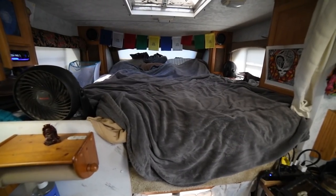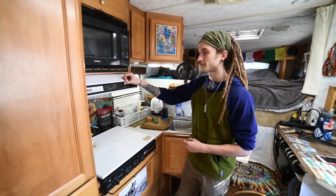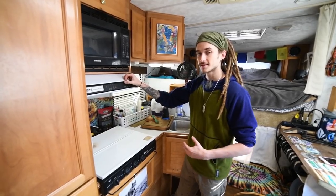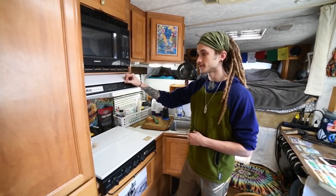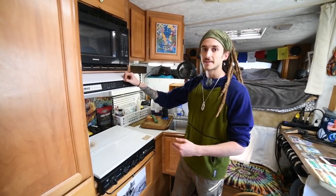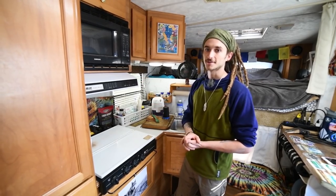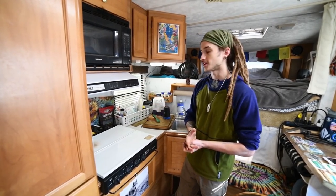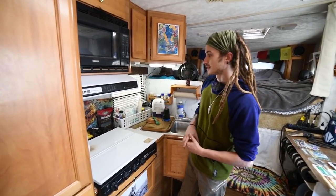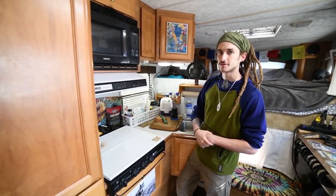In my camper I've got about a 40-gallon fresh water tank. I almost never fill it past three-fourths just because it adds so much weight — about eight and a half pounds per gallon of water. Add that all up and you're going to decrease your gas mileage and it's just going to be heavier and not as easy to drive. I keep my fresh water at about half and always make sure to be dumping my gray water as well.